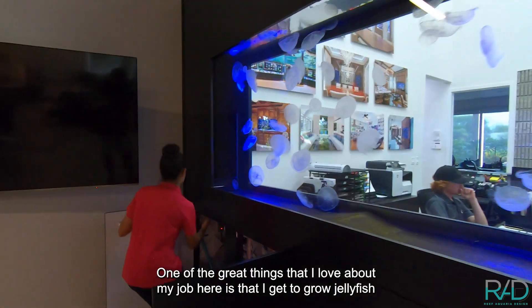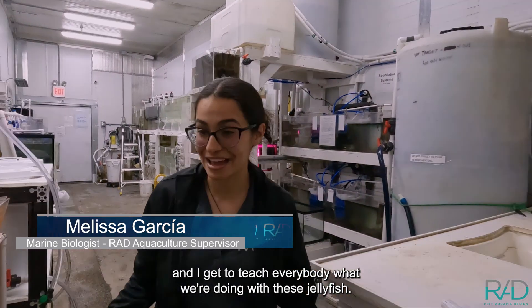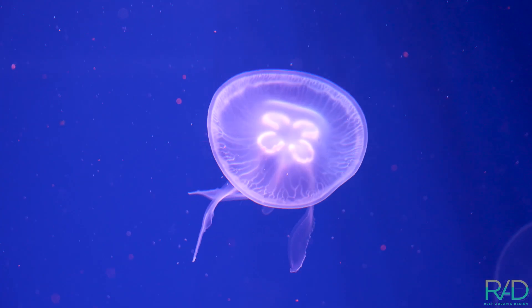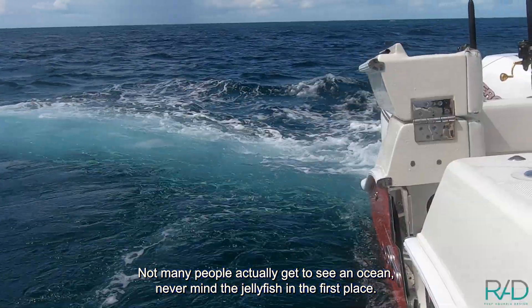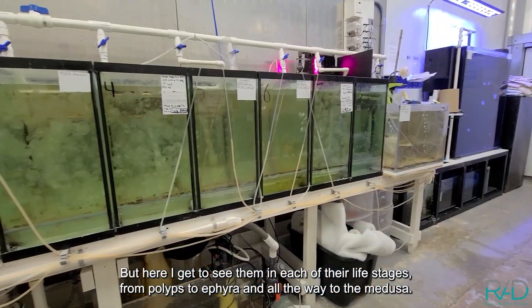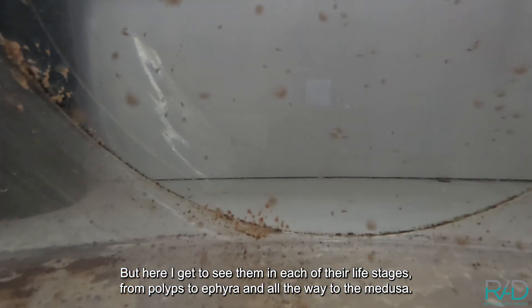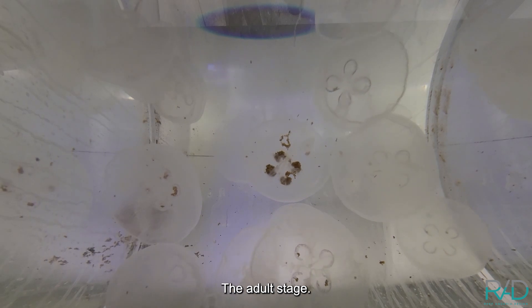One of the great things that I love about my job here is that I get to grow jellyfish and teach everybody what we're doing with them. Not many people actually get to see an ocean, never mind a jellyfish in the first place. But here I get to see them in each of their life stages, from polyps to ephyra and all the way to the medusa, the adult stage.